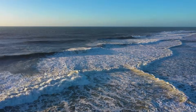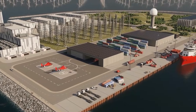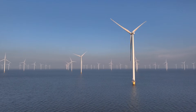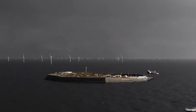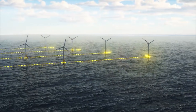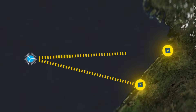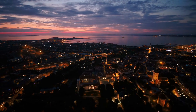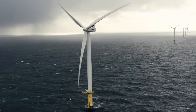Far out in the windswept waters of the North Sea, a daring new vision is taking shape — one that promises to redefine how the world captures and shares energy. This is not just another offshore wind farm feeding a single nation's grid. It is something larger, bolder, and unprecedented. A man-made hub rising from the sea, designed to collect electricity from vast arrays of turbines, transform it, store it, and then send it coursing across borders to power millions of homes. At its heart lies the ambition to stabilize Europe's energy future while opening the door to technologies that will fuel the green economy of tomorrow.